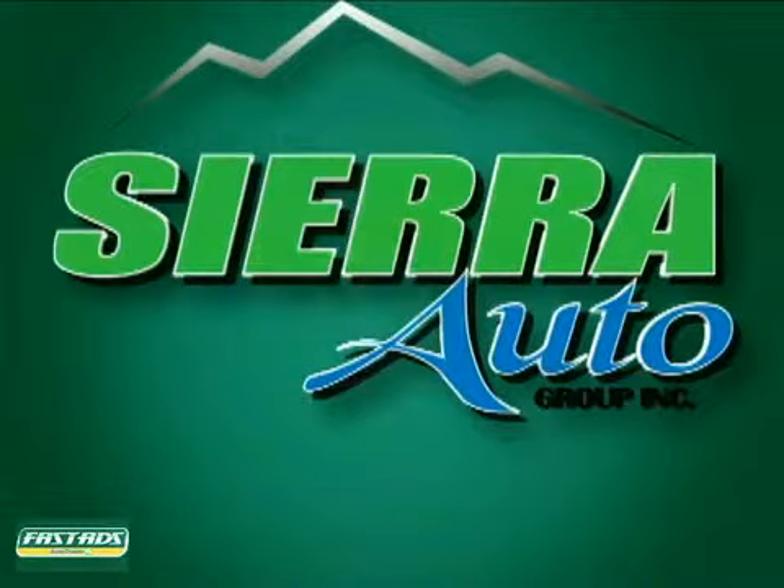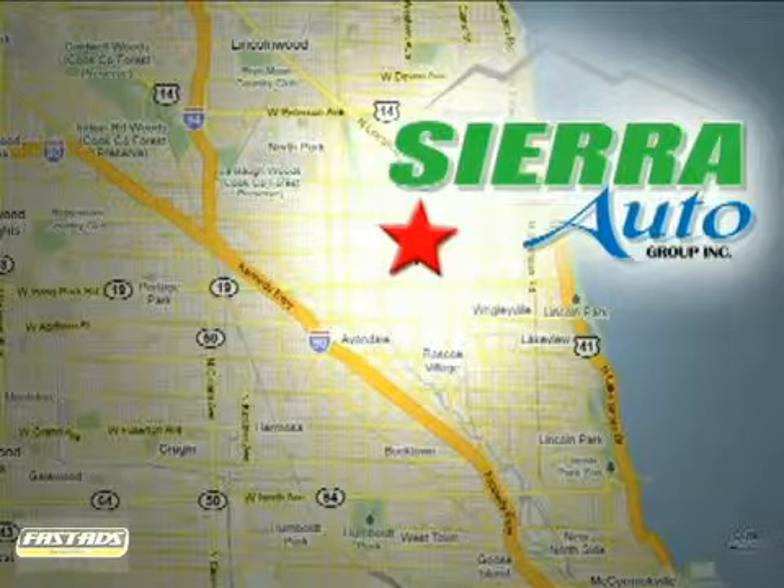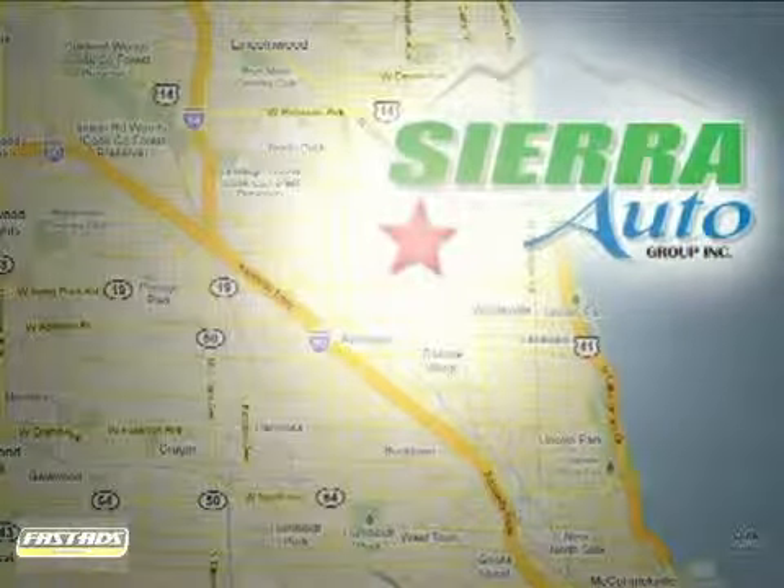At Sierra Auto, it's our passion to provide you with a world-class ownership experience. We're conveniently located at 4207 Northwestern Avenue in Chicago, Illinois.